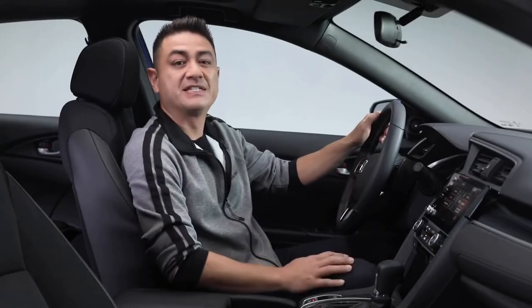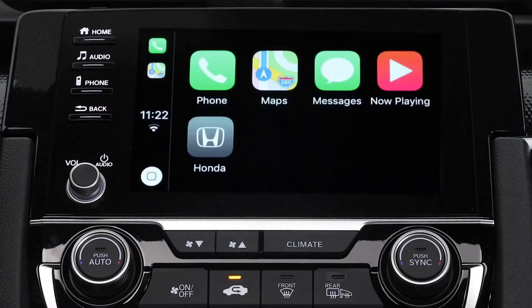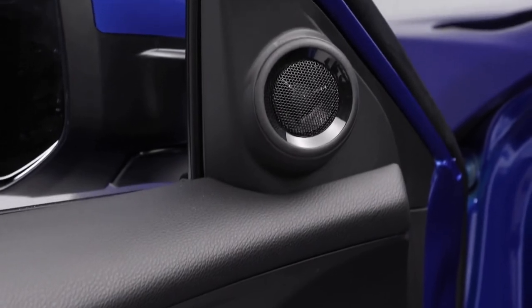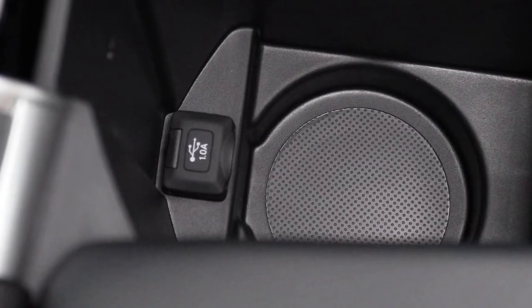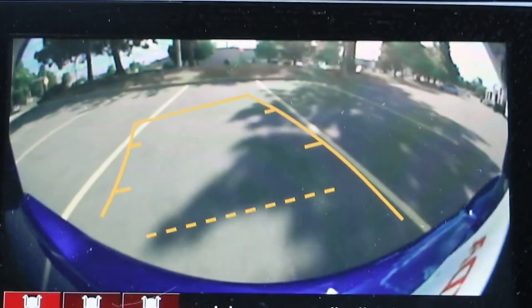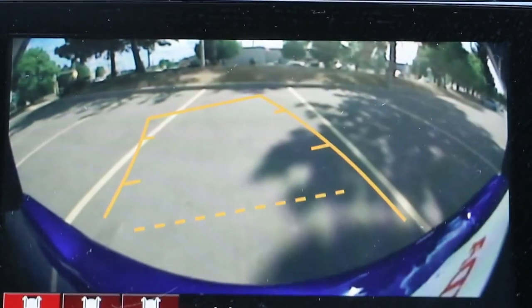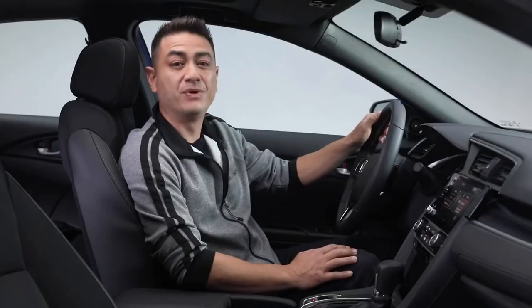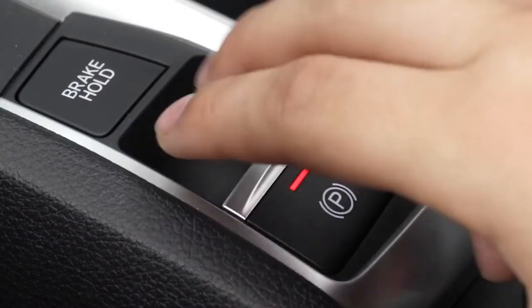In the center is the amazing display audio system with Apple CarPlay and Android Auto. You can enjoy your favorite music through an 8-speaker, 180-watt quality sound system — just plug your smartphone into the USB port and you're all set. This same screen is how you use the Civic's multi-angle rear-view camera, perfect for backing into those tight spots. And once you're parked, you can set your parking brake with just the touch of a button.